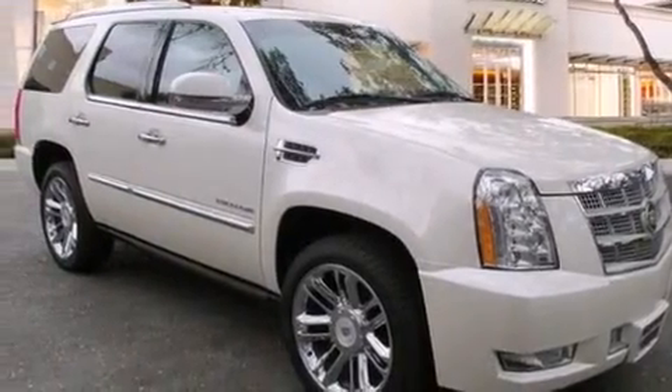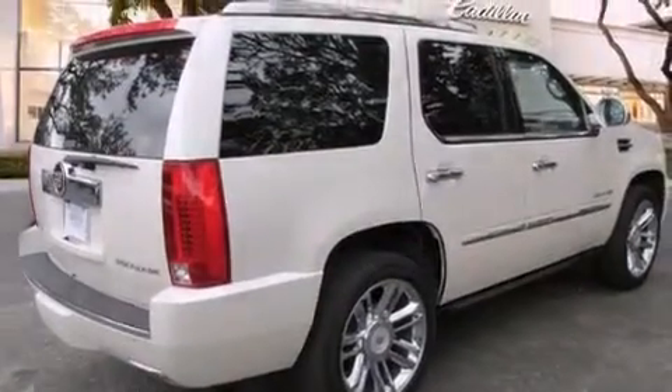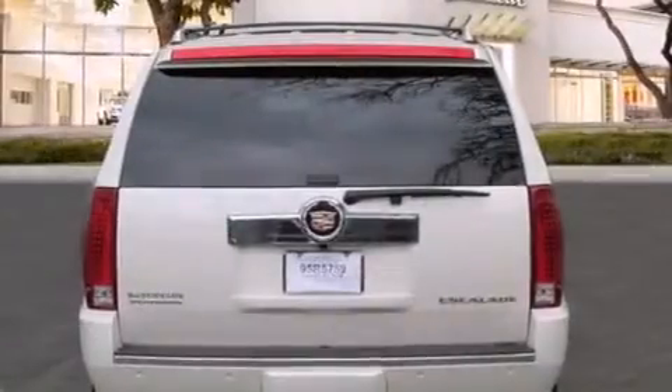Features include a sunroof, a navigation system, a rear-view camera, a low-tire pressure indicator, leather seats, and side impact airbags.